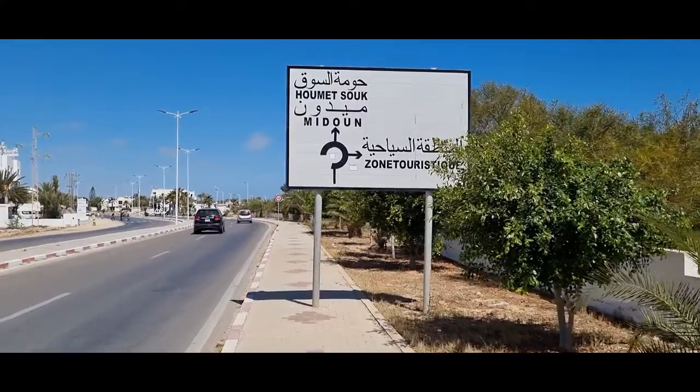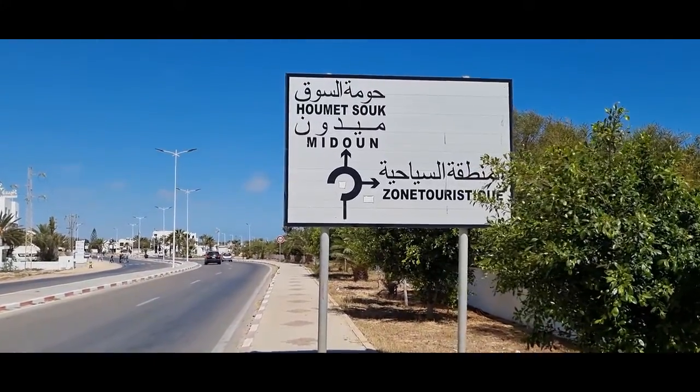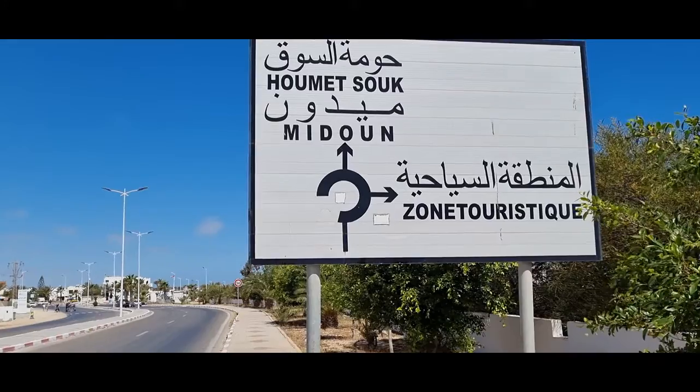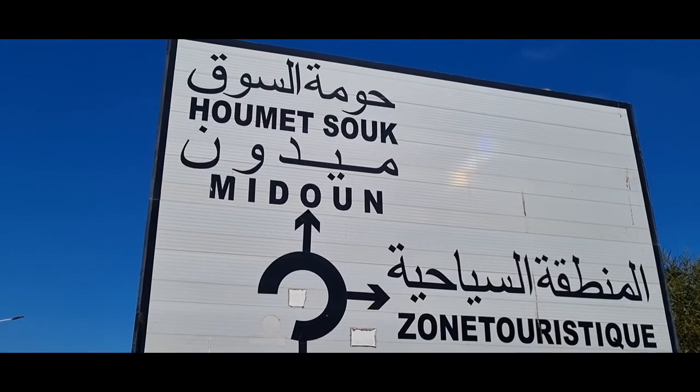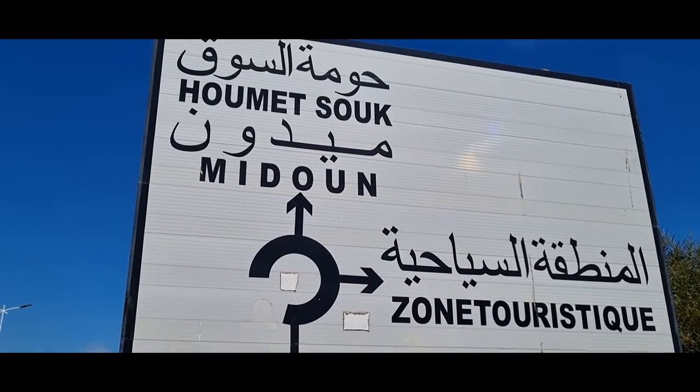Djeba ist übrigens mit dem Festland verbunden über den Römerdamm. Der Name Römerdamm stammt daher, dass die Römer hier damals in Tunesien tätig waren. Der Hauptort von Djeba ist Midoun – das ist der Bezirk hier mit dem Hauptort vom Bezirk Midoun.